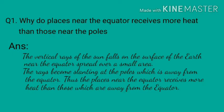Question 1: Why do places near the equator receive more heat than those near the poles? Answer: The vertical rays of the sun fall on the surface of the earth near the equator, spread over a small area. The rays become slanting at the poles, which are away from the equator. Thus, the places near the equator receive more heat than those which are away from the equator.